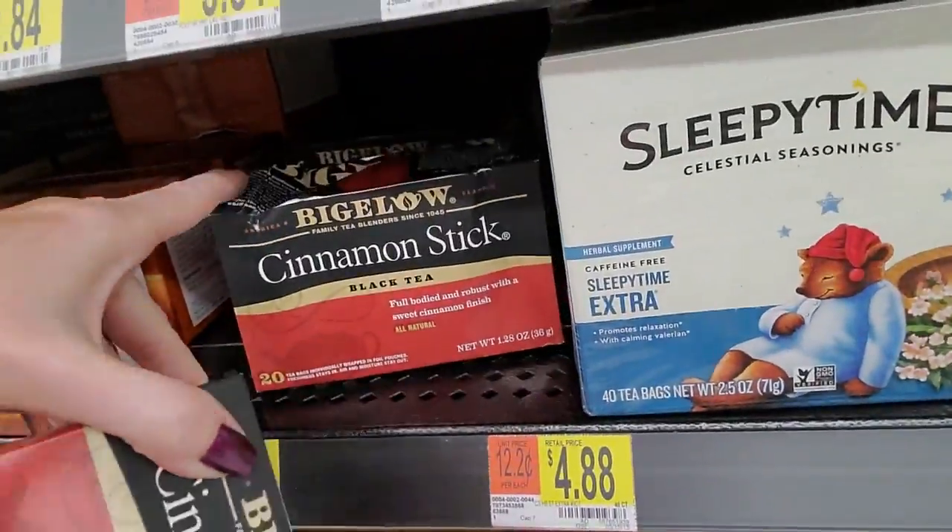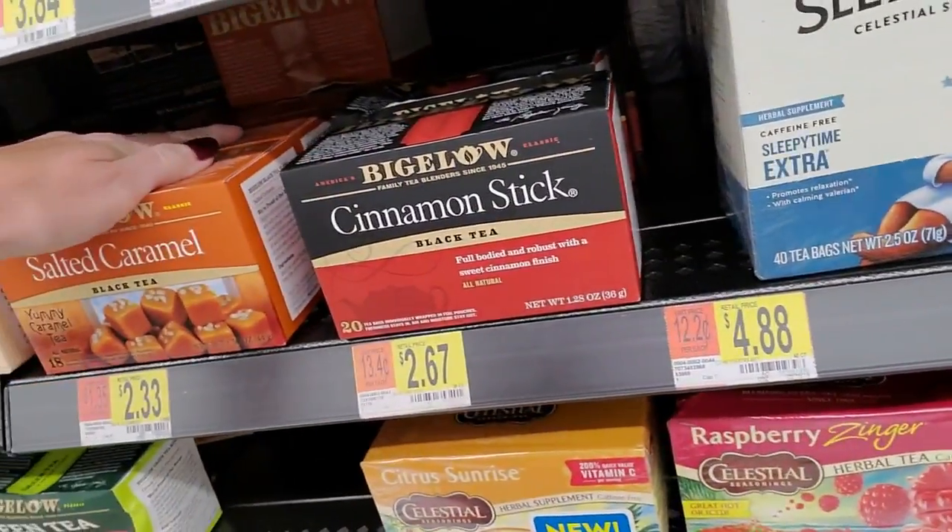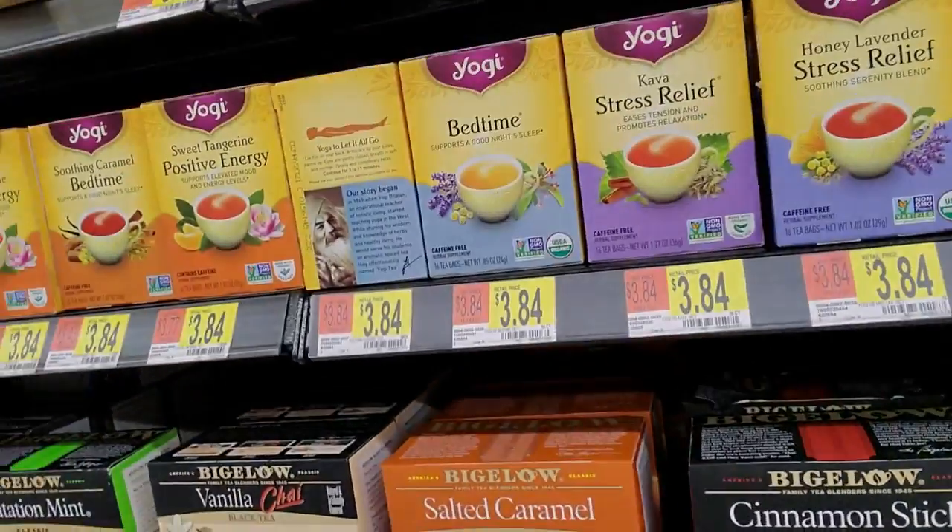What has happened to these boxes? Tea is supposed to make you calm, not make you want to smash things.